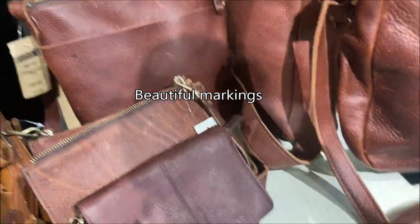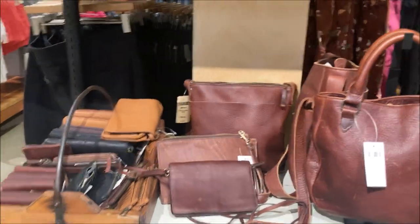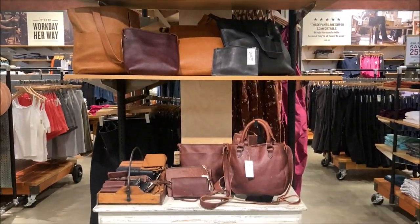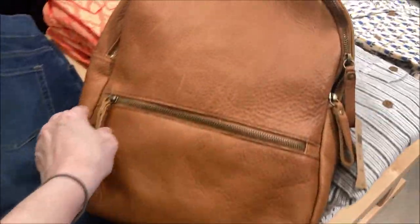I already have pouches like this, but it's so pretty. I'm going to keep looking around to see if there are any others on display. I found this backpack in a different spot.